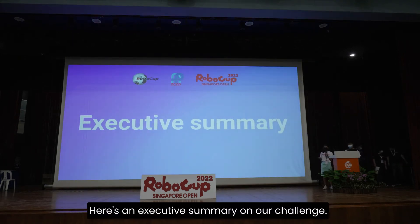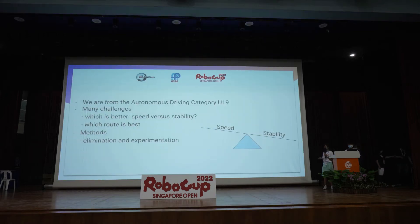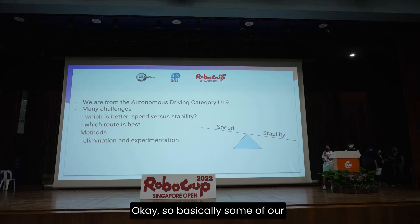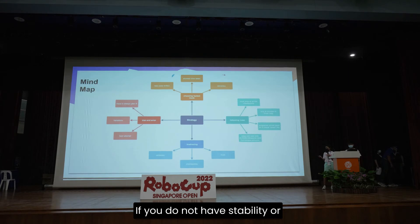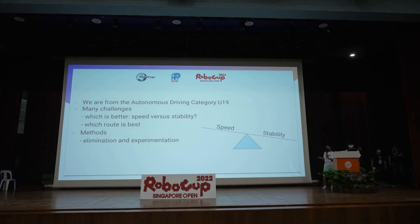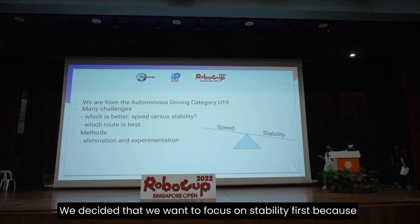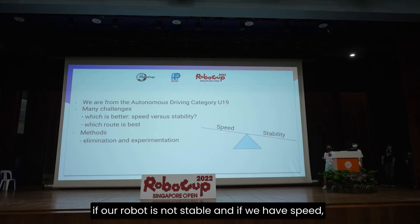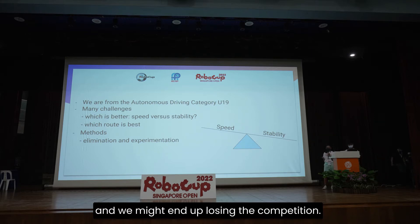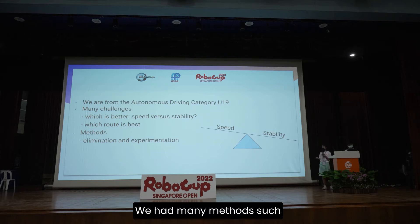Here's an executive summary on our challenge. We faced many challenges in the U19. Some of our key points were speed versus stability. If we do not have stability or speed, it will become a trouble. We decided to focus on stability first, because if our robot is not stable and we have speed, it might go off course and we might end up losing the competition. We had many methods such as elimination and experimentation.